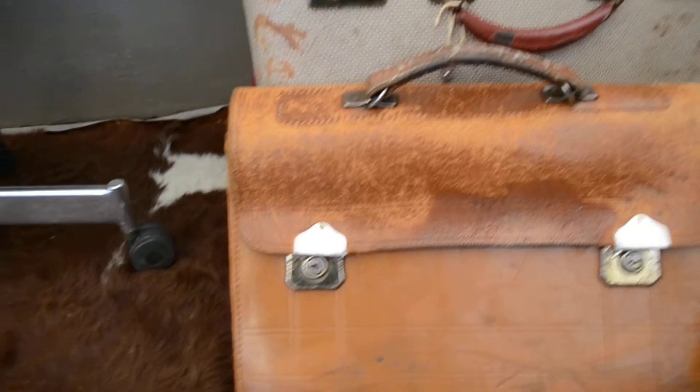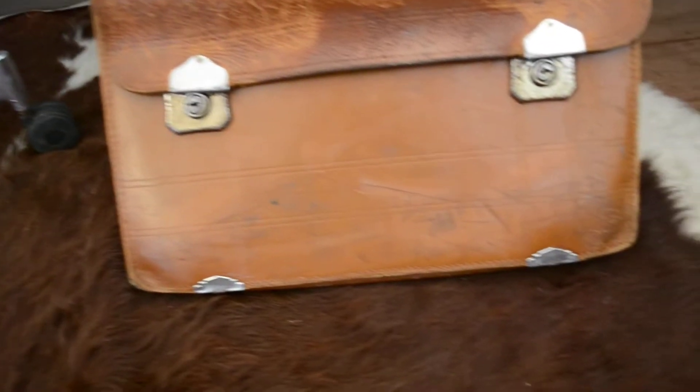I have a vintage men's leather briefcase. As you can see, the leather is worn. There are the handles, and you can see the back and the silver hardware.